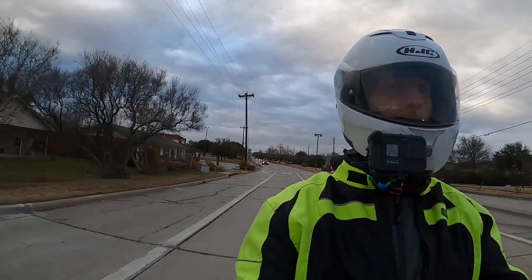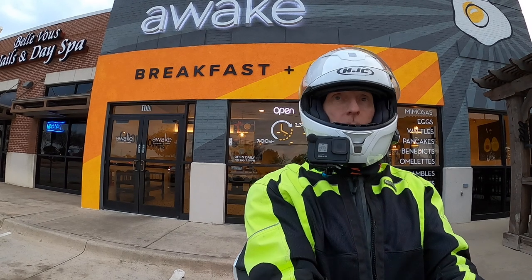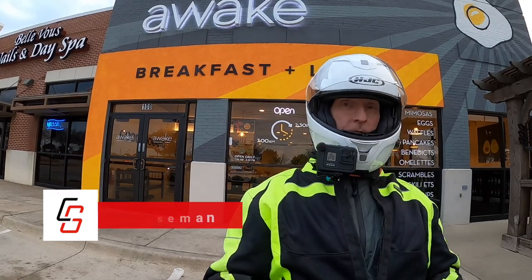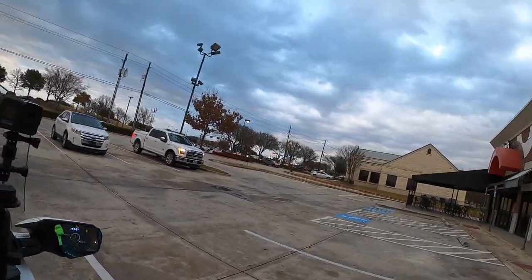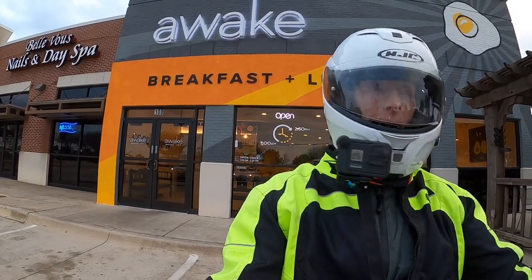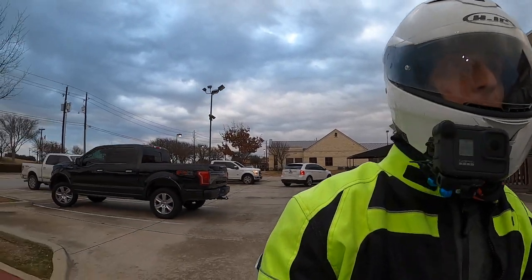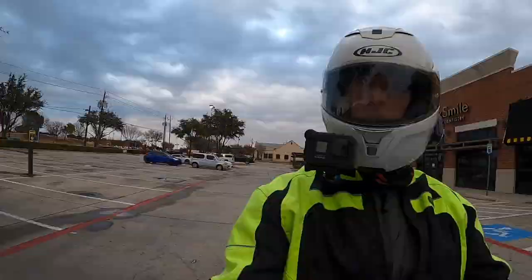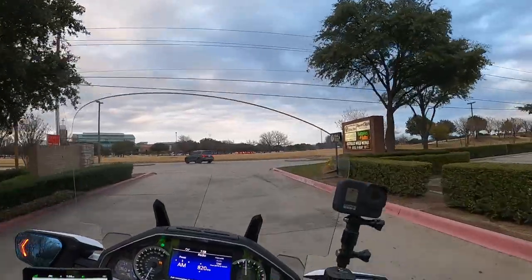Good morning YouTube, this is Cruiseman. That would leave you stranded where you couldn't start the bike, couldn't open your saddlebags, your trunk, or anything. Just getting ready to head back home from my Tuesday morning breakfast at Awake. I had breakfast again with my riding buddy Don Smith — usually we meet on Sundays, but today we met on Tuesday because they open a little earlier on Tuesday mornings — at 6:30 instead of 7.